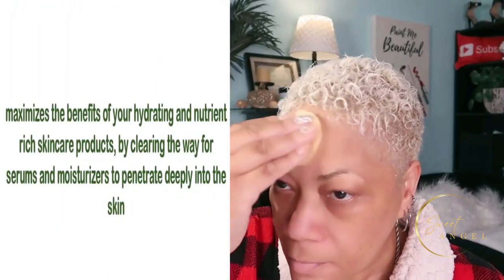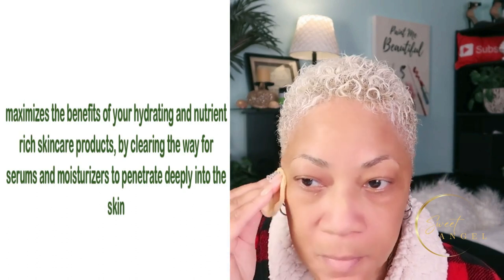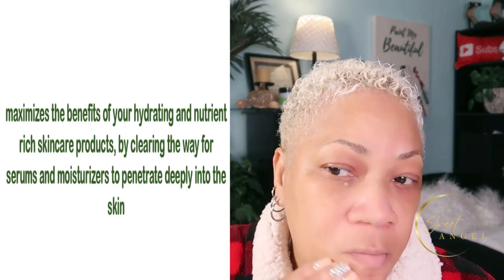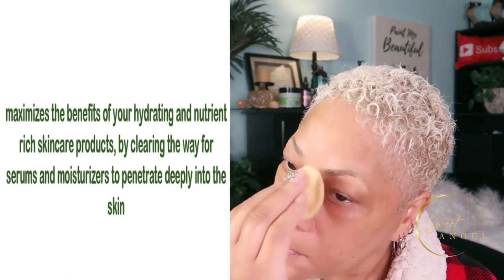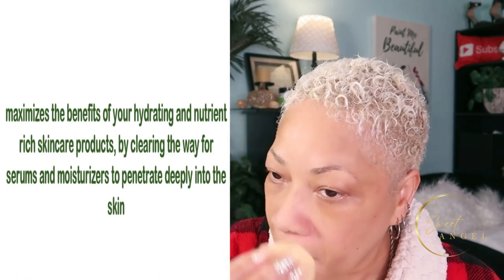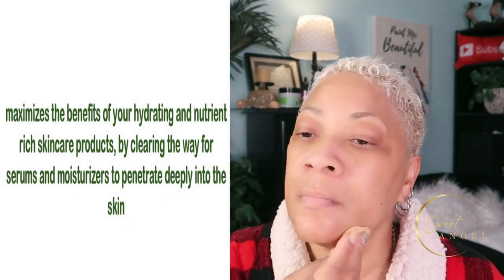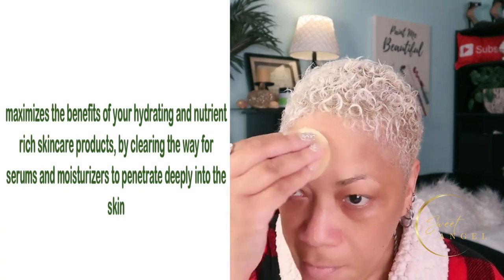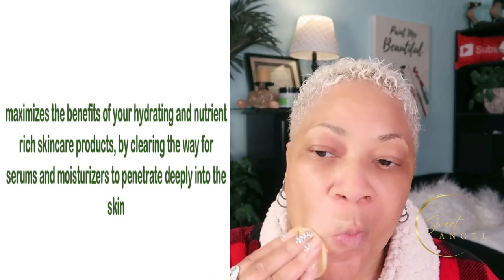I'm so excited to share this with you. This is also going to help maximize the benefits of your hydrating and nutrient-rich skincare products. It's going to clear the way for serums and moisturizers to actually penetrate deeply into your skin. These ingredients have benefits that will exfoliate to even your skin tone and texture and reduce the appearance of dark spots and discoloration.